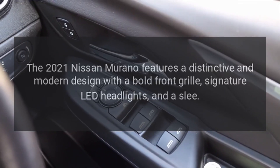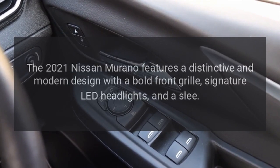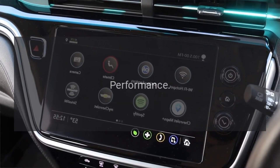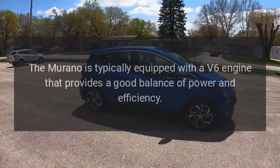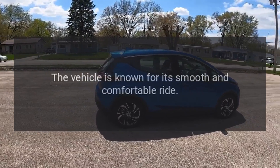Design. The 2021 Nissan Murano features a distinctive and modern design with a bold front grille, signature LED headlights, and a sleek profile. Performance. The Murano is typically equipped with a V6 engine that provides a good balance of power and efficiency. The vehicle is known for its smooth and comfortable ride.